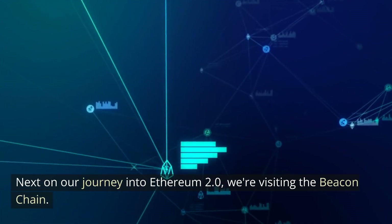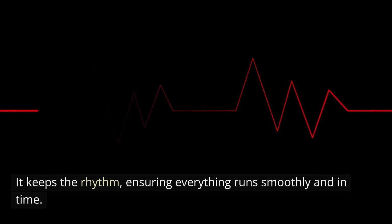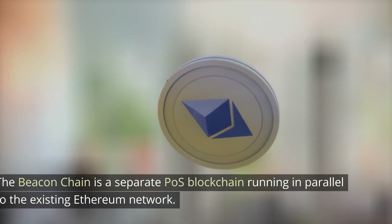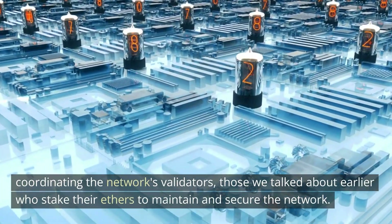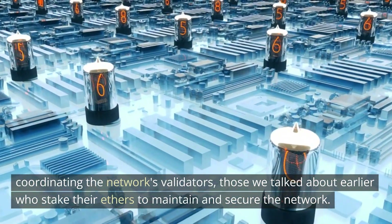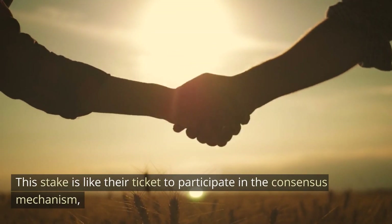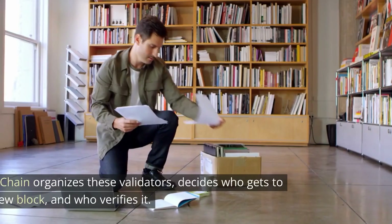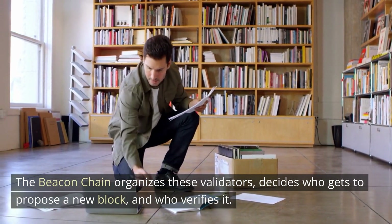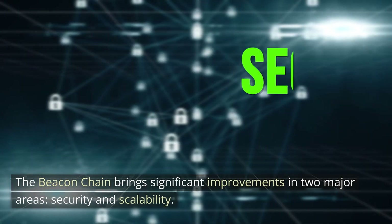Next on our journey into Ethereum 2.0, we're visiting the beacon chain. You can think of the beacon chain as the heartbeat of Ethereum 2.0 — it keeps the rhythm, ensuring everything runs smoothly and in time. The beacon chain is a separate proof-of-stake blockchain running in parallel to the existing Ethereum network. This chain has one vital job: coordinating the network's validators, those who stake their ether to maintain and secure the network. The beacon chain also brings significant improvements in two major areas: security and scalability.